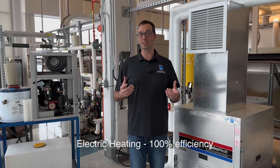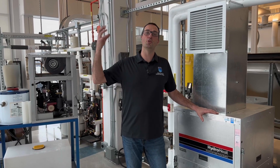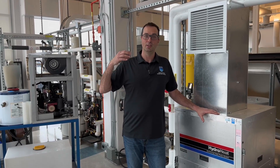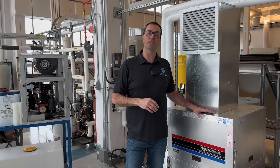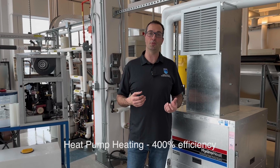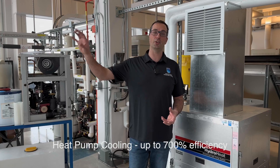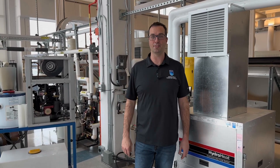A heat pump will do something different. For every one unit of electricity, it's able to absorb free heat from the outside and transfer it back to the inside. So for every one unit of electricity, we're able to get something like four units of heat back into your house. In cooling mode, it's even more efficient — we may be able to get seven units out of your house for every one unit of electricity. We call that 700% efficiency.